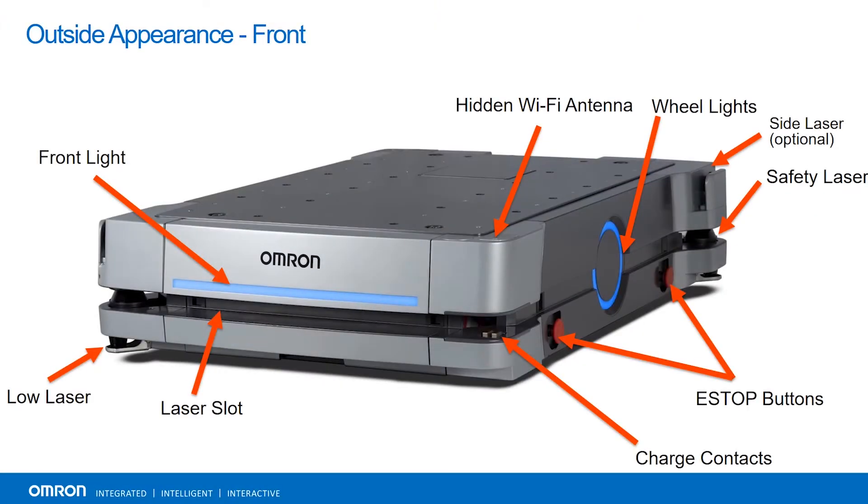Here is an image of our HD1500. It is our largest unit to date and can carry 1,500 kilograms, approximately 3,300 pounds. You will see some of the core features of the HD1500 here, including its two opposite main safety lasers, two low lasers, e-stops on both sides of the unit, as well as indicators to communicate with any personnel in the area what direction the unit will be moving, as well as different statuses of the unit. You will also see the charging contacts, which the unit uses to autonomously charge itself in under 30 minutes.